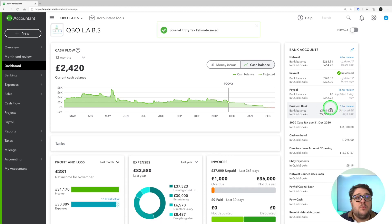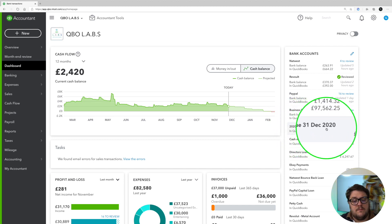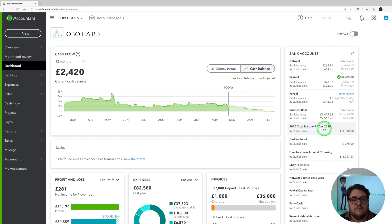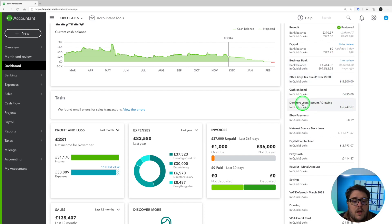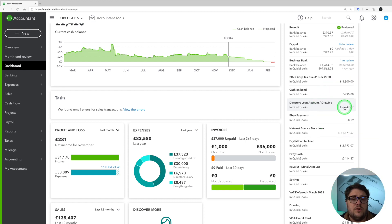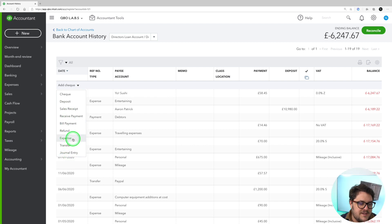We like to make the dashboard work for us. For example, I've got 2020 corporation tax due 31st December 2020 with £8,300 due in only a few days' time. Having that estimate here means I can make sure I've got enough savings to pay that tax bill. Also make sure you've got your Director's Loan or Drawings account on the dashboard so you can keep an eye on it, make sure it's not overdrawn to avoid tax issues, and quickly add expenses directly from there.